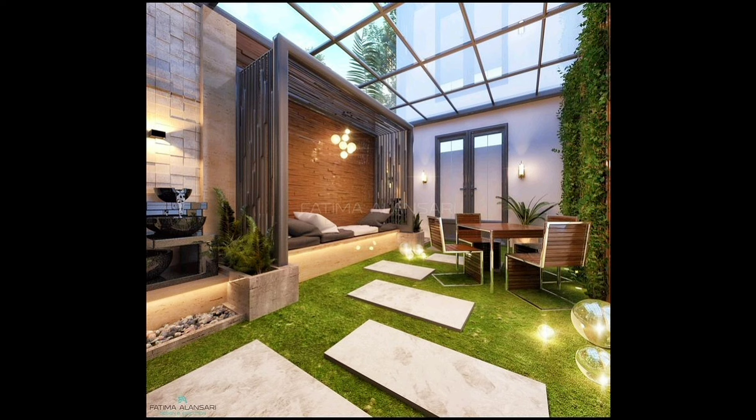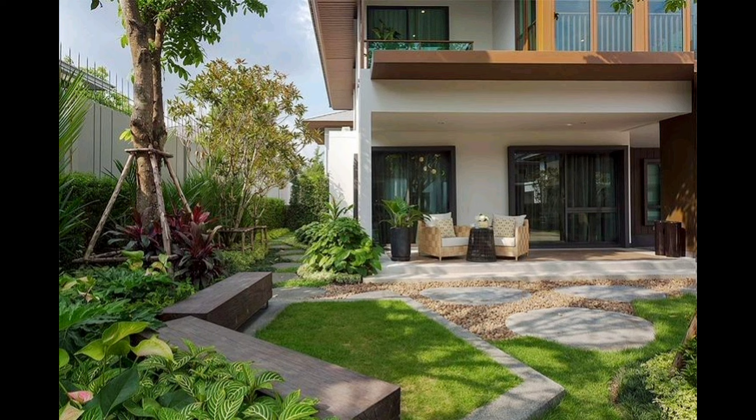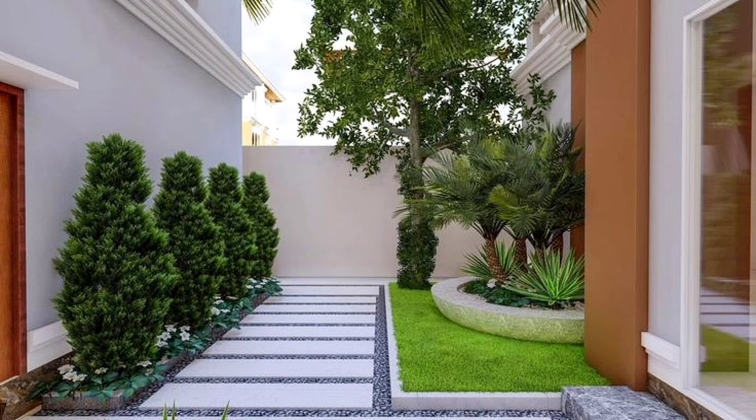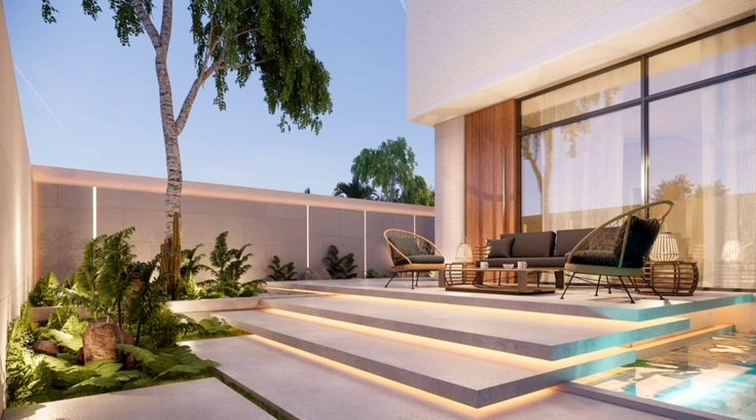Budget garden ideas that are big and impactful but easy on the wallet are more obvious than you think. A great looking outdoor space isn't only achieved by spending a lot of money, and it's perfectly possible to achieve a beautiful and cozy garden on the cheap. Whether you are just sprucing up your patio area or completely redesigning your outdoor space, there is so much you can do to transform your garden on a budget.